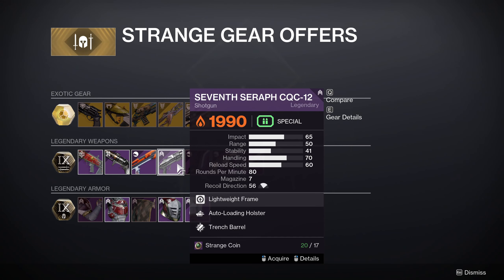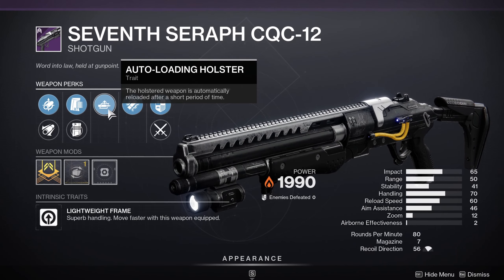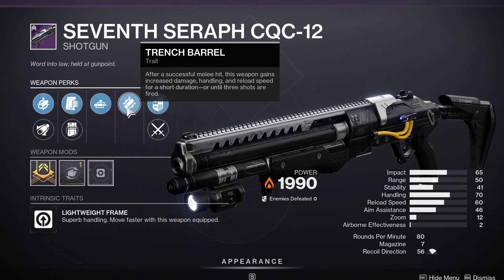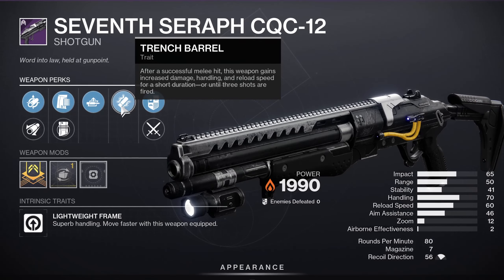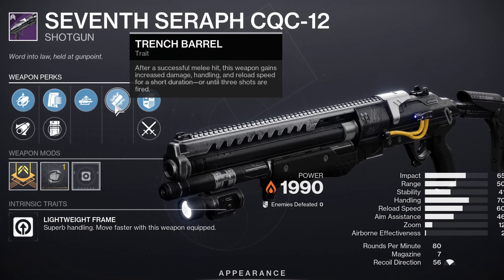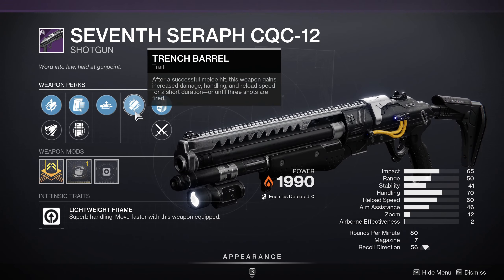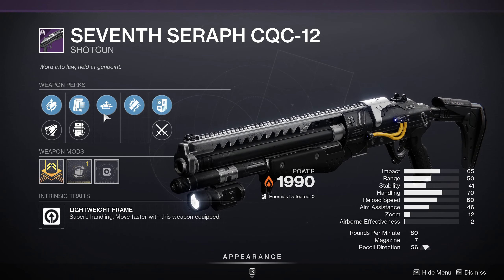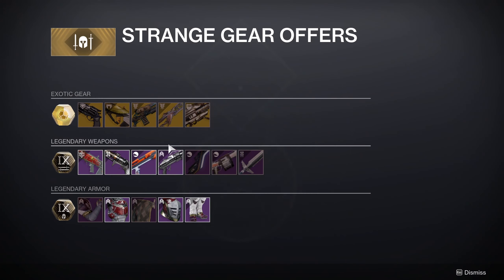7 Seraph CQC-12 — another solar shotgun. It has Auto-Loading Holster and Trench Barrel. Trench Barrel: after a successful melee hit, this weapon gains increased damage, handling, and reload speed for a short duration or until three shots are fired. Shotguns don't get a lot of play in PvE right now — they're not in meta, especially not this one. Honestly these two rolls are not it. I wouldn't pick this one up; save your Strange Coins for something else.